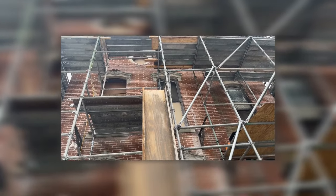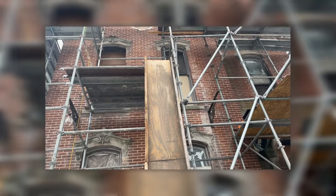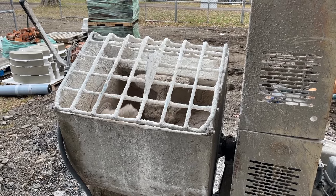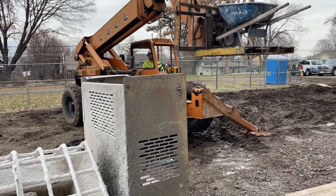Getting materials up four stories is not an easy task. The mortar is mixed down below and it's carried to the tower by a lift as needed.